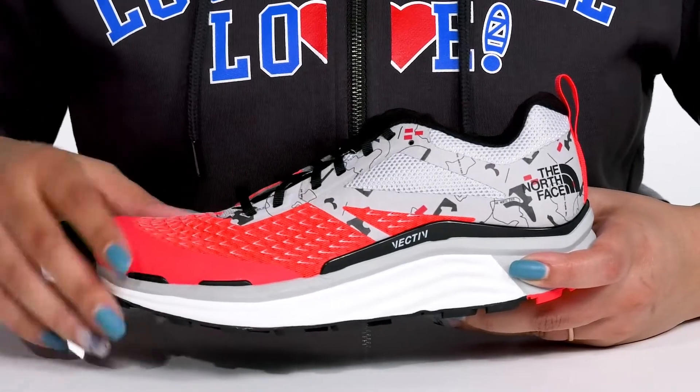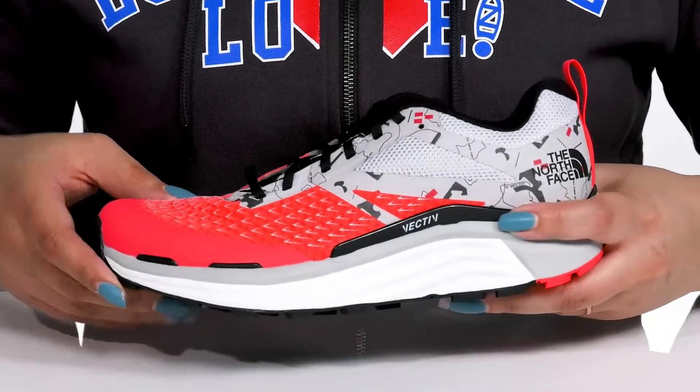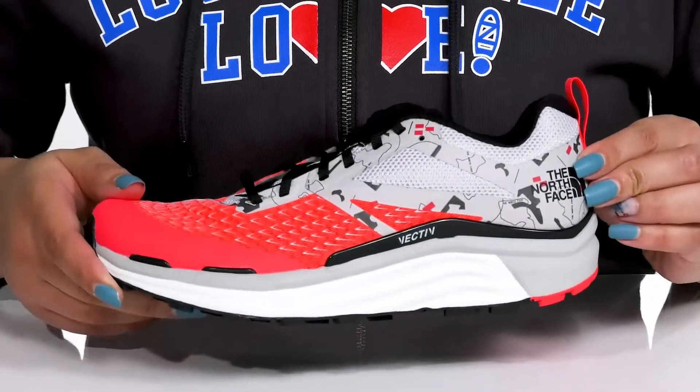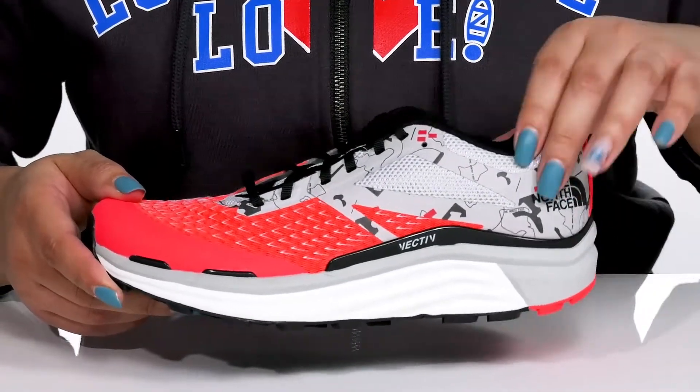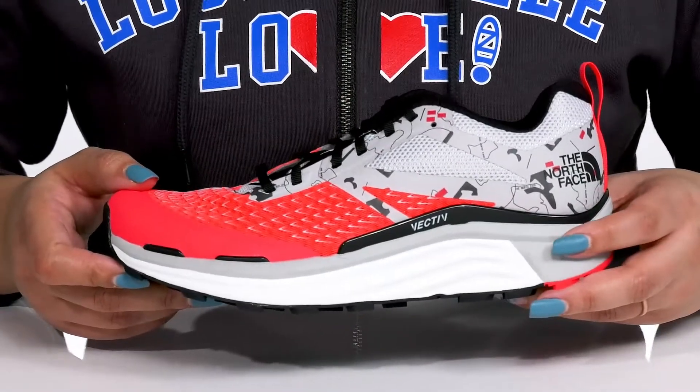The breathable air mesh panels allow for ventilation to keep your feet nice and cool, with overlays at the toe and back of the heel for long-lasting durability. They also have an interesting contrasting print giving you a unique style you're sure to love.